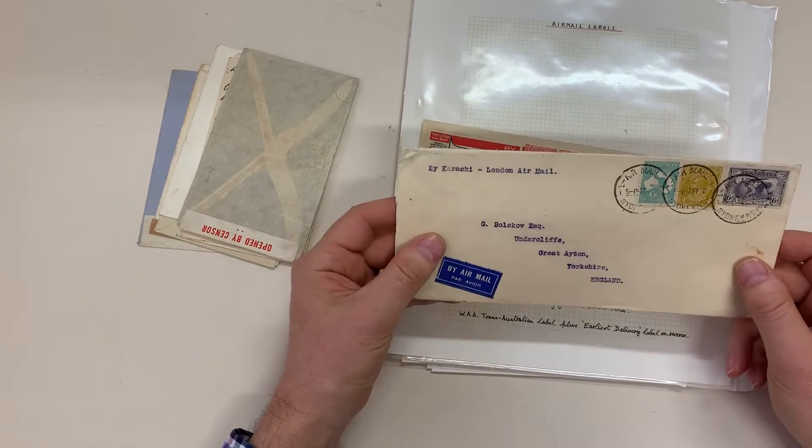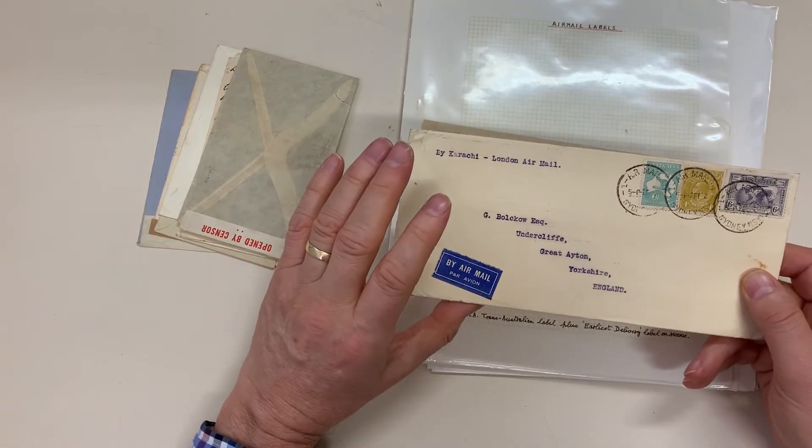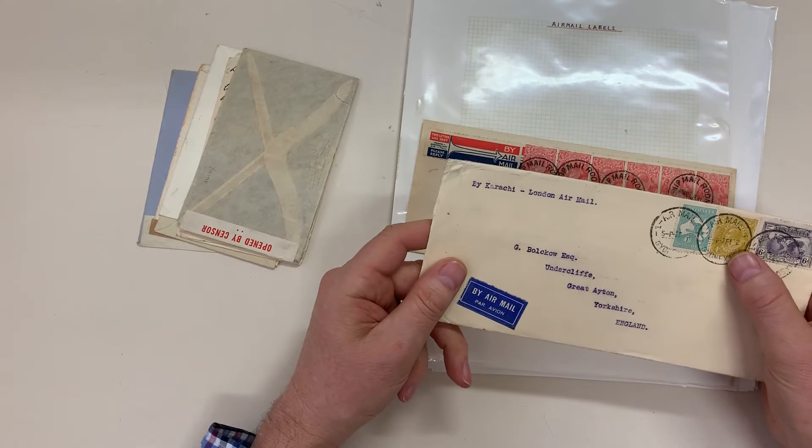Double rate via Karachi — might be triple — triple rate plus tuppence plus...